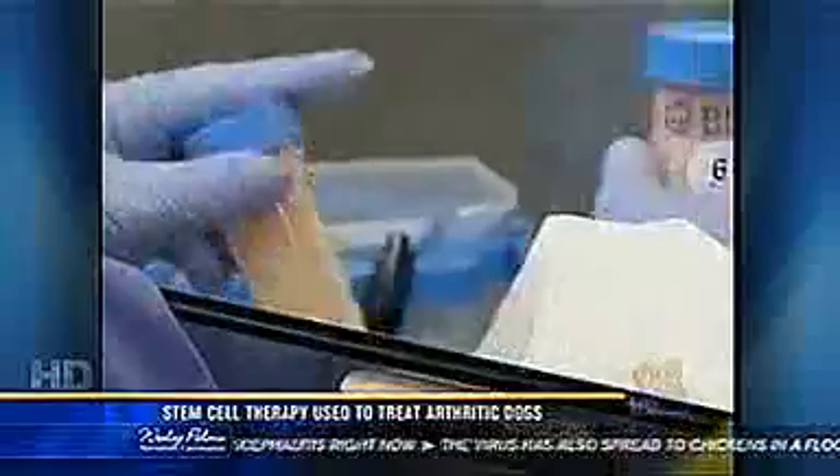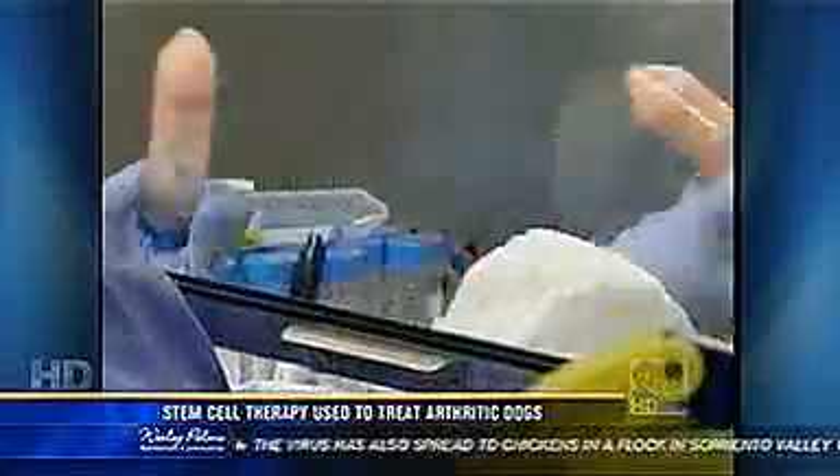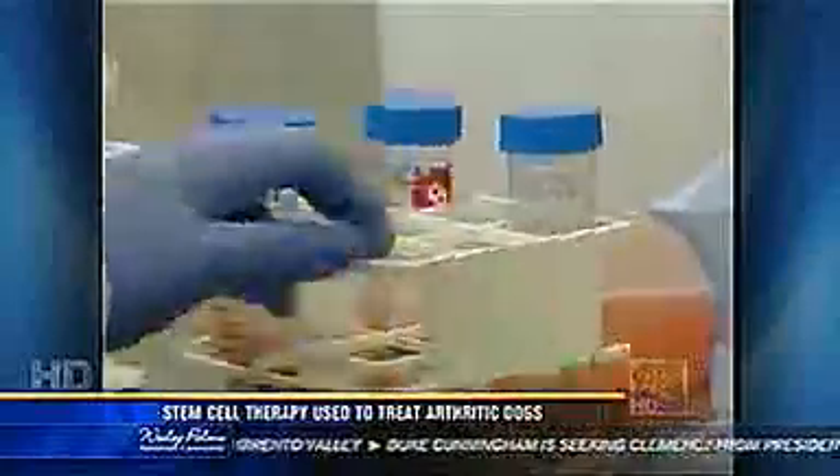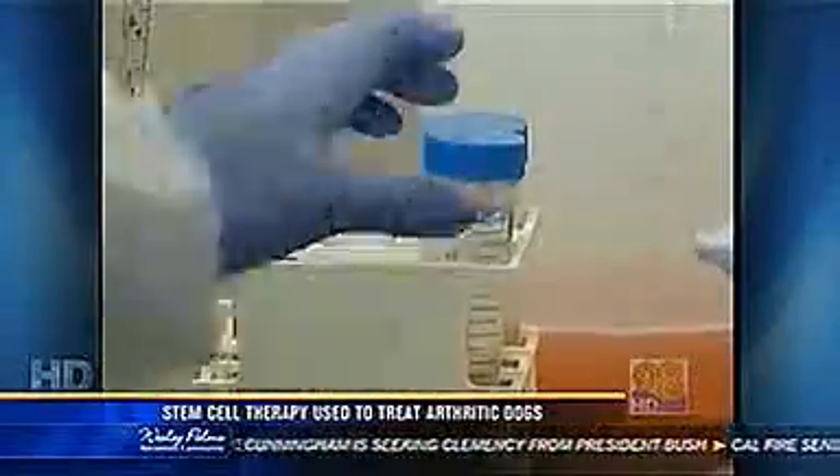It reduces the pain, increases range of motion, and ability to function more normally. It is a cocktail of stem cells that helps horses and small animals, mostly dogs, recover from debilitating conditions like hip dysplasia, fractures, and ligament tears.